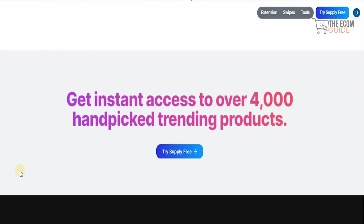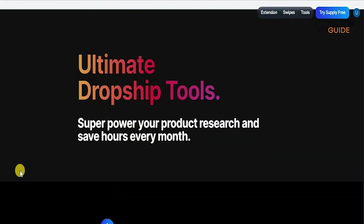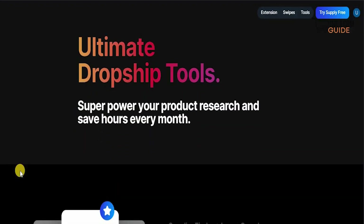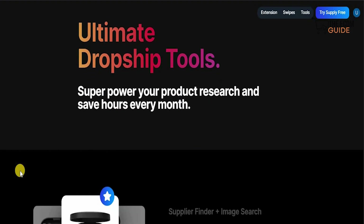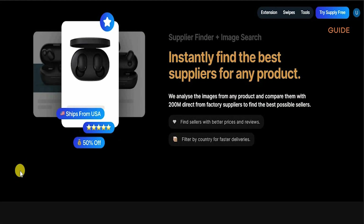Get instant access to over 4,000 handpicked trending products with the ultimate dropship tool that gives you the superpower of your product research and saves you time every single month. Instantly find the best suppliers for any product — they analyze the images and compare them with 200 million direct-from-factory suppliers to find the best possible sellers with better prices, reviews, and filtering by country for faster deliveries.